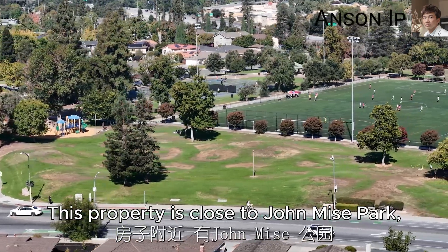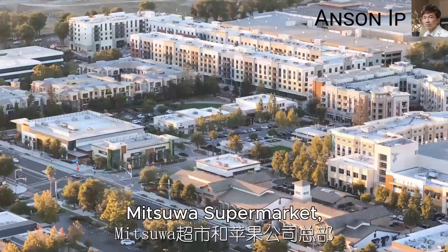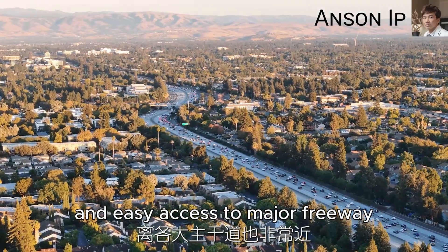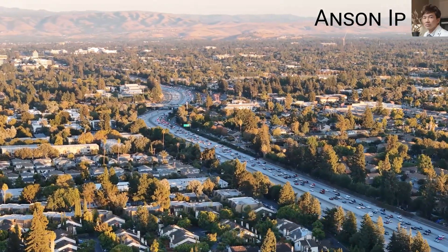This property is close to John Meese Park, Mitsuwa Supermarket, Apple Spaceship Campus, and has easy access to major freeways.